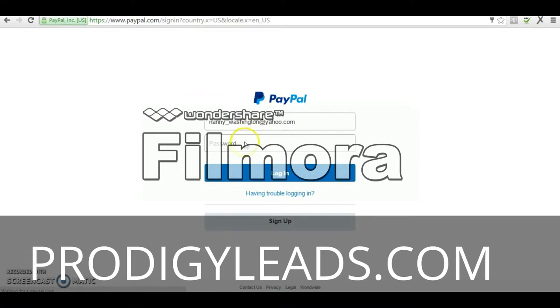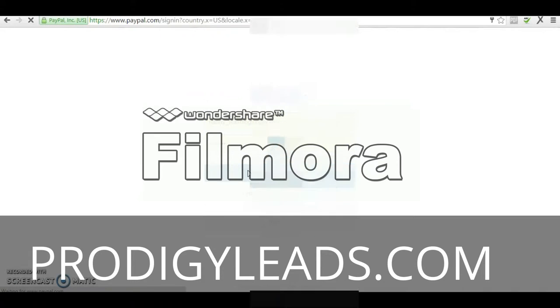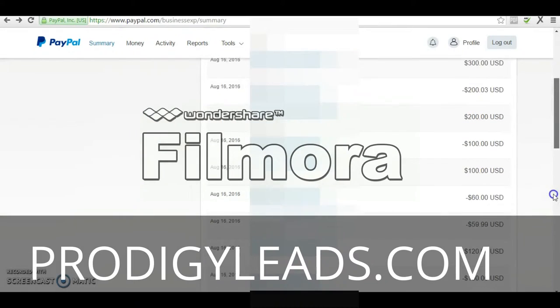I'm going to click login for you guys — everything's already pre-typed in — and go ahead and log in. Alright, I'm going to scroll down here.